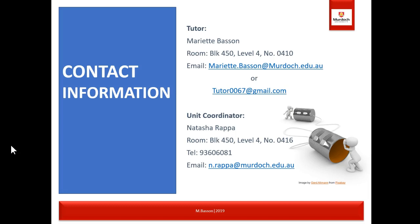My email address is mariet.basson@murdoch.edu.au, or alternatively tutor0067@gmail.com. The unit coordinator is Natasha Rapper and her telephone number and email address is shown on the slide. Although she is the unit coordinator, I am still the first port of call for any information — whether about how to study or about assignments. Please contact me first, and if I can't help you, I'll either contact Natasha myself or ask you to do so.